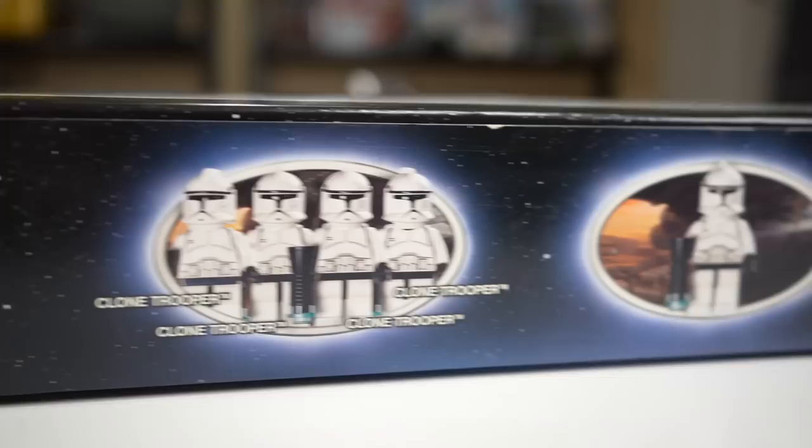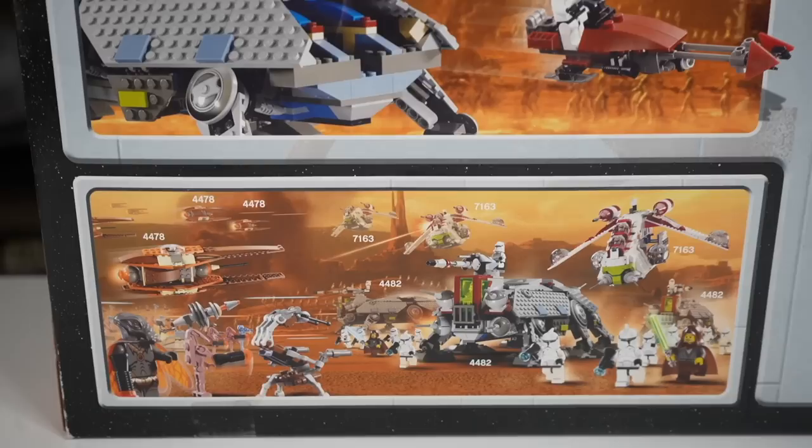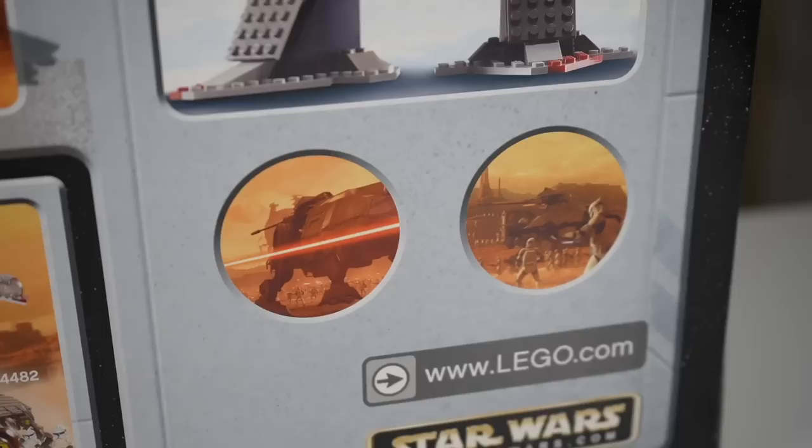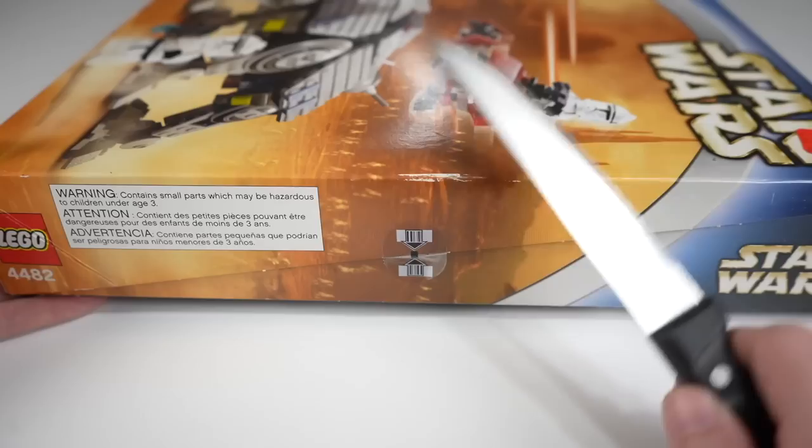The top of the box individually names each clone trooper, as well as showing you the actual size of one of the clone troopers. Here on the back of the box, you can see some of the features we'll be taking a look at, as well as some awesome Geonosis artwork with other sets from the time period, including the little-known Blue Lightsaber Jedi Bob. You can see Green Lightsaber Jedi Bob here, and Blue Lightsaber Jedi Bob here. Off to the right, there are some cool movie shots, and the true LEGO Optimus Prime.